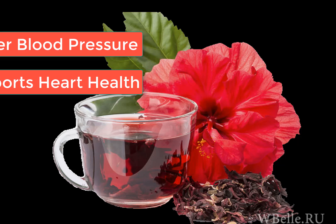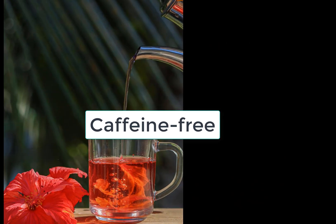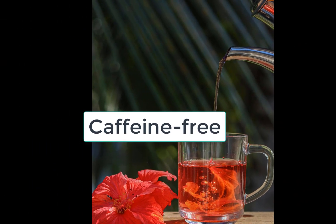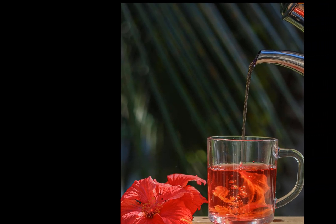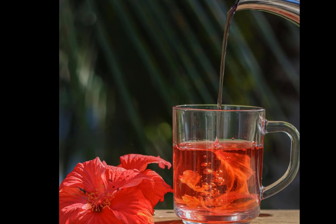Plus, it's caffeine free, so you can enjoy it any time of the day without worrying about staying up all night. Whether you like it hot or iced, hibiscus tea is a perfect way to refresh your body and mind.